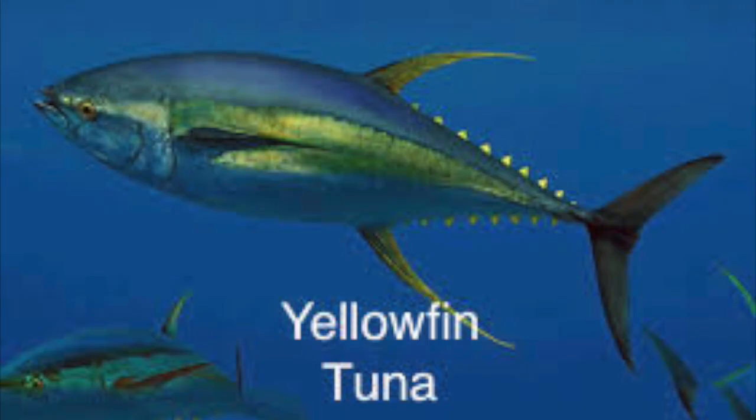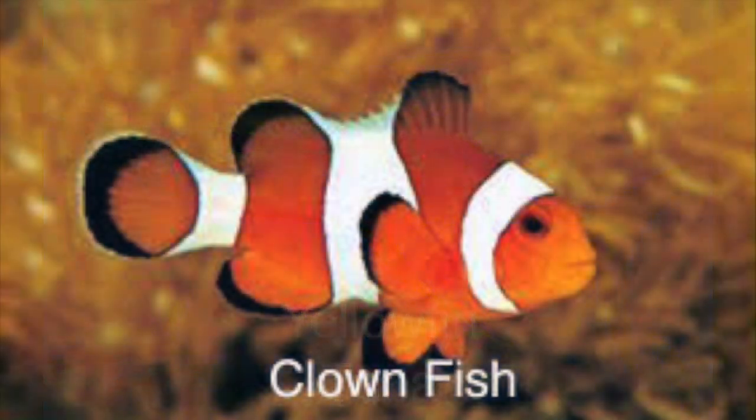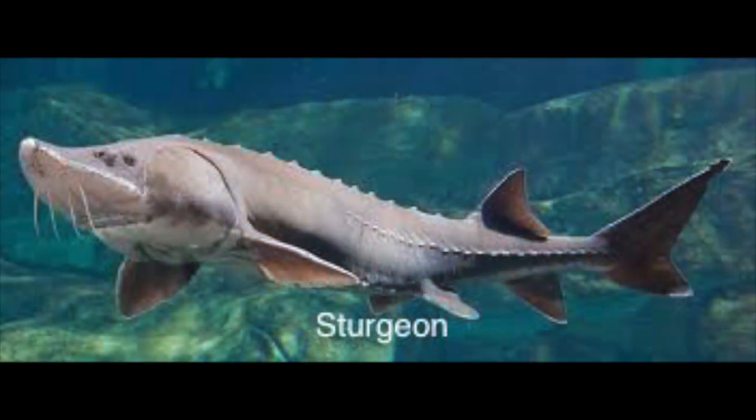Bony fish sexually reproduce, are multicellular, and are heterotrophic. Bony fish have a swim bladder, which is a gas-filled sac that helps keep bony fish buoyant.